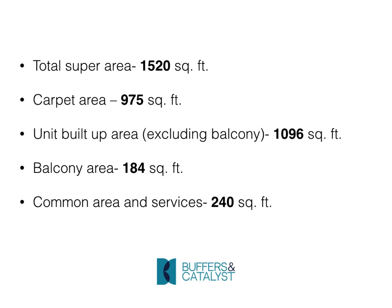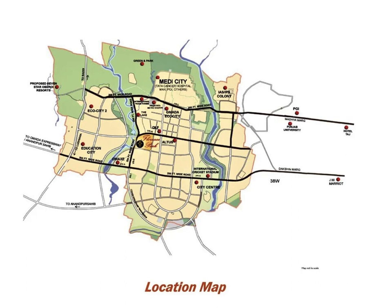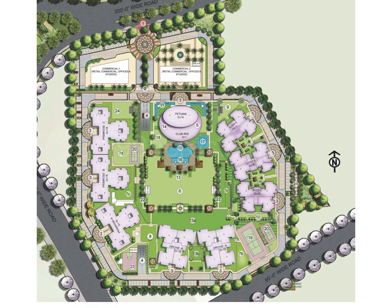The common area and services are 240 square feet. This is the location map of Ambika Florence Park — it lies in the middle of the BR4 road and the Madhya Marg extension road, so it is accessible from both those roads. This is the general layout of Ambika Florence Park showing all the towers.